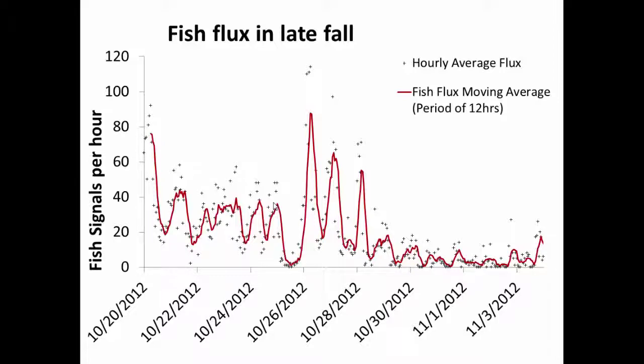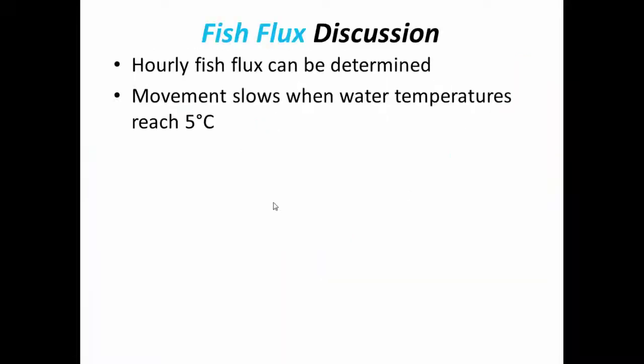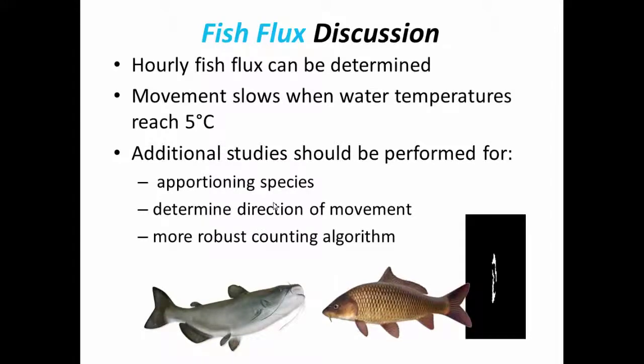The diurnal movement during the fall is not as smooth and is less predictable as July, but still evident. It seems that the largest factor in whether or not the fish are moving is the water temperature. As the water temperature drops below 5 degrees Celsius, the fish movement nearly ceases, and later in the spring, when water temperature rises above 5 degrees, the fish start moving again. Walleye and northern pike generally spawn at temperatures around 4 degrees Celsius, so it is possible that the fish movement seen in the springtime is northern pike and walleye. Hourly fish flux can be determined, and movement appears to slow when water temperatures reach 5 degrees. Further studies should be made to apportion species, as I can't identify what species they are and am not able to determine the direction of movement. It may also be helpful to have a more robust counting algorithm, since errors of commission and errors of omission were made during the survey.